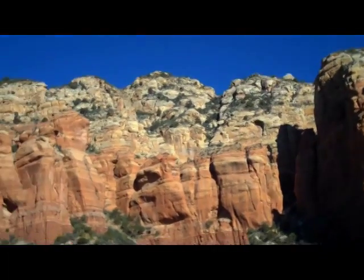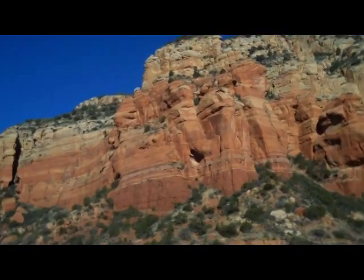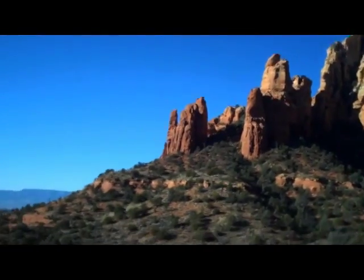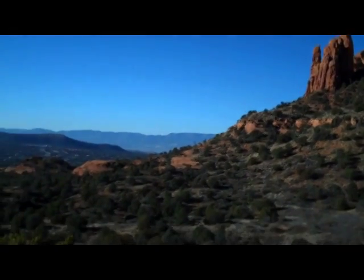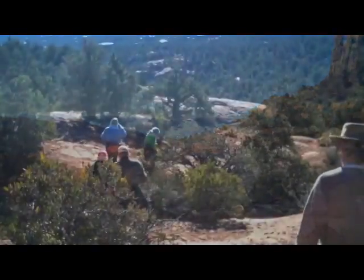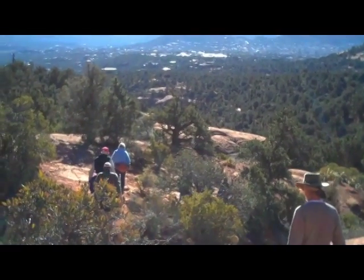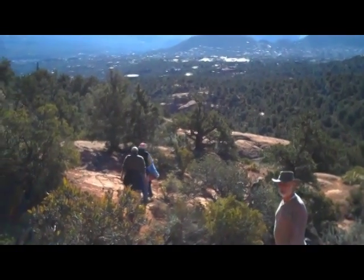We're surrounded by red rocks. We're on our way down now, and we're going to head under Coffee Pot Rock.